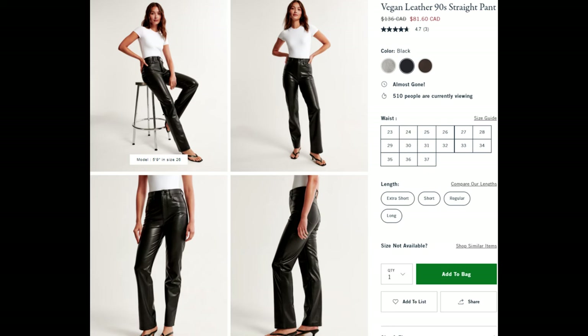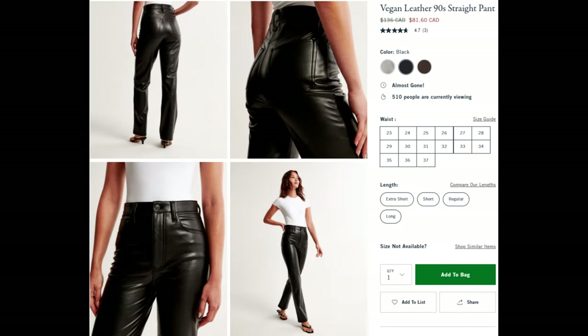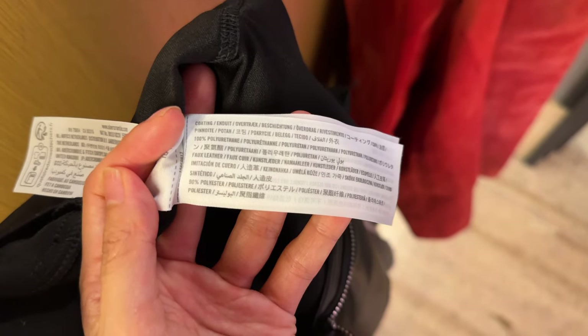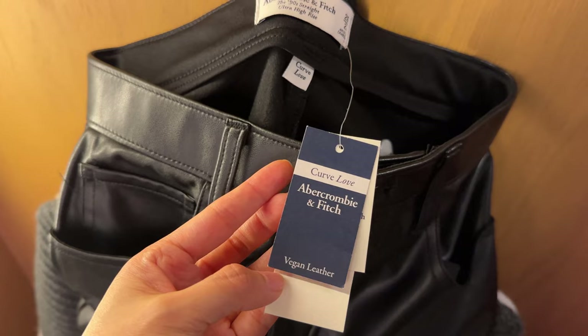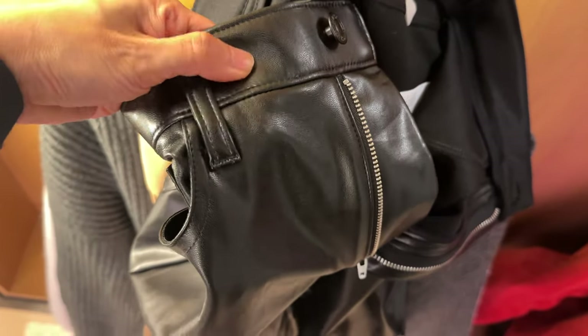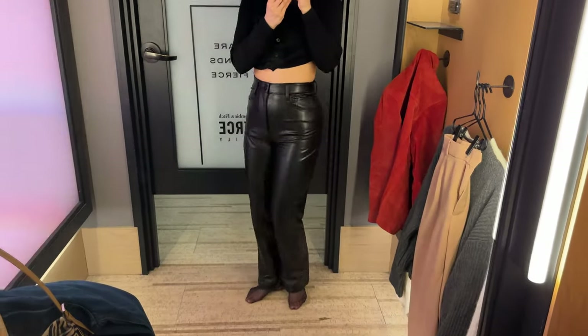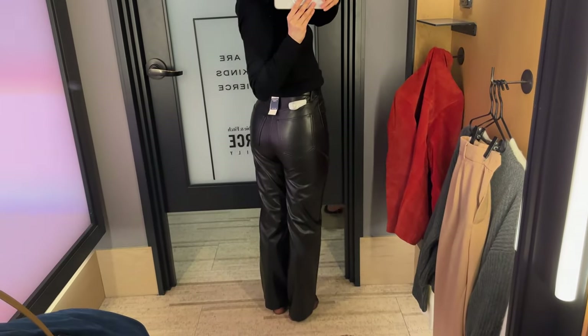Here's another Ritzia dupe — the vegan leather pants. I hate these with a passion, because this vegan leather is just a melted sheet of plastic. Unless you like wearing cling wrap on your legs or you like to get fungal infections, don't buy these. But at least the sewing on these was much better than the Sloan pants. I still wouldn't wish these on my worst enemy.